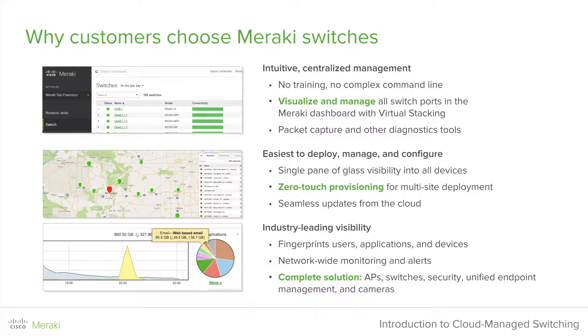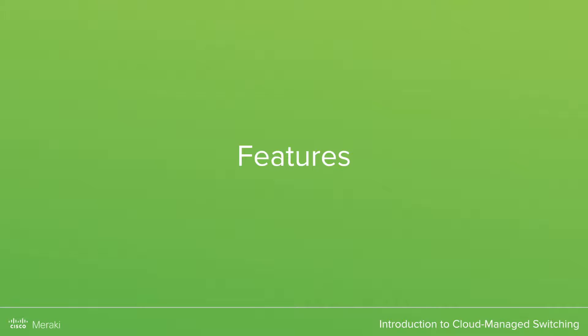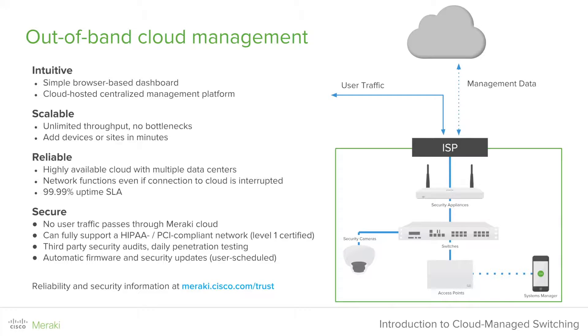We offer a complete solution across all of our products, which includes our APs, switches, security appliances, unified endpoint management systems, as well as cameras. Integrating all of our hardware, software, and cloud services into one single pane of glass has allowed us to grow to absolutely every industry. Cisco Meraki is an out-of-band cloud management service, meaning no user traffic passes through the Meraki cloud — we only see the management and configuration profiles necessary to keep your network running.